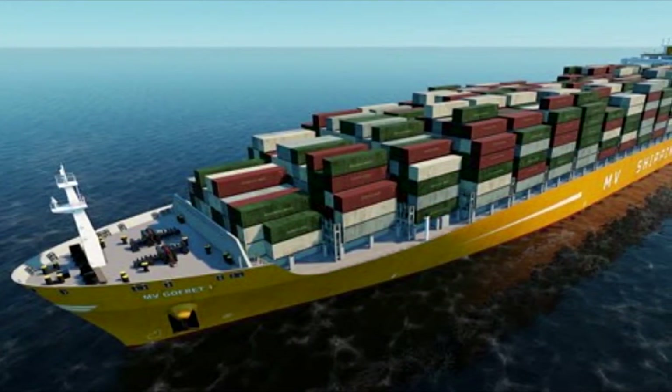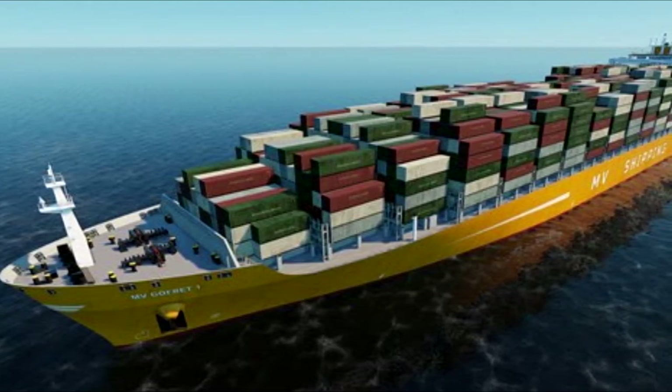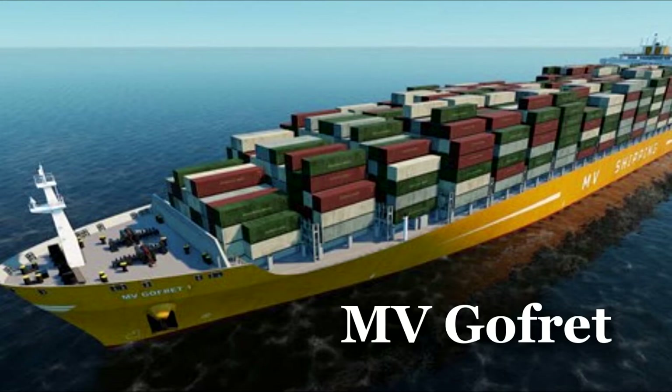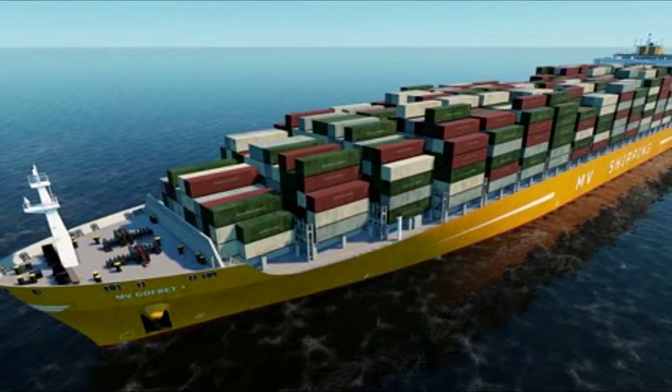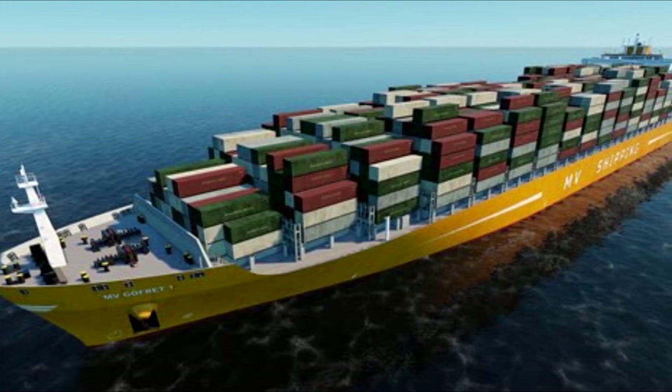And Nautis hasn't forgotten about one of the most requested vessels — the cargo ship motor vessel Gopherit. This freighter will take you through the seas and oceans under the most extreme weather conditions.